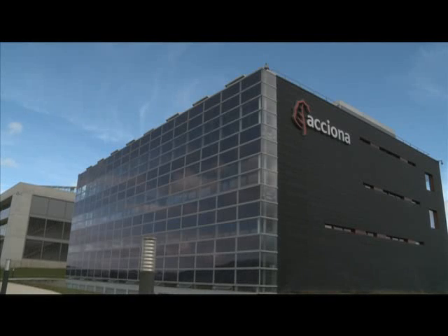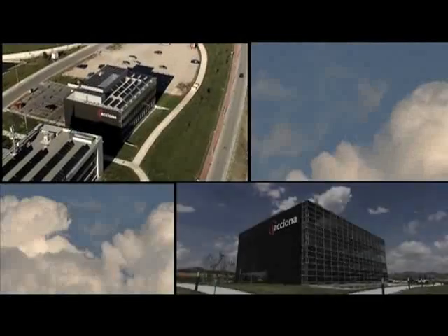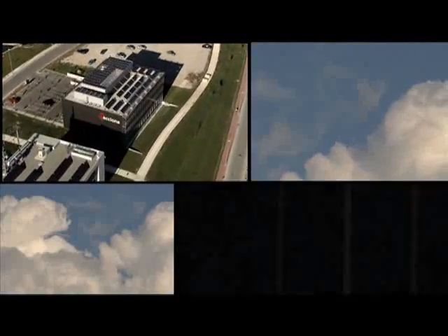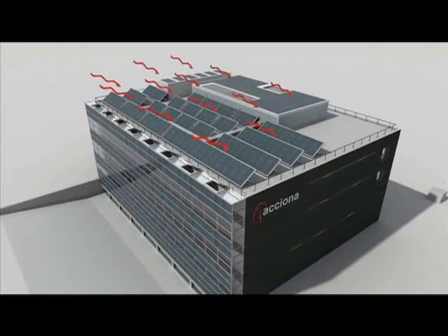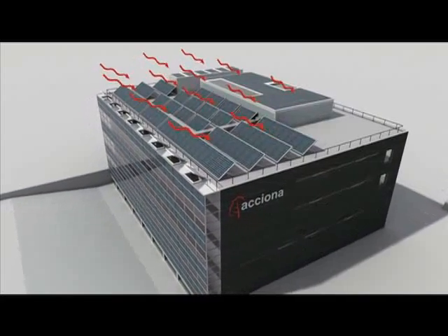This building, known as a zero emission building, consumes less than half of the energy that a conventional building does, and produces what energy it does need from renewable sources. So it does not generate carbon dioxide emissions relative to what it consumes.